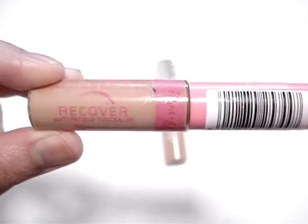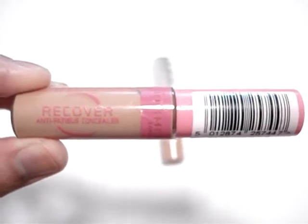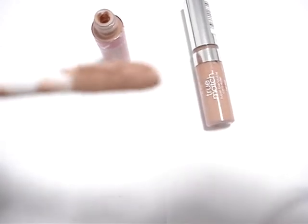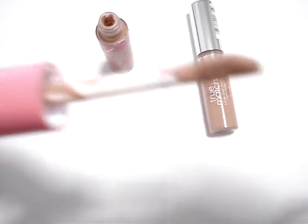Unfortunately, this concealer is not available in the US but is widely available in Australia and Asia Pacific. The shade that I have here is 300 Sand, which is a light beige and suits my NC40 skin.